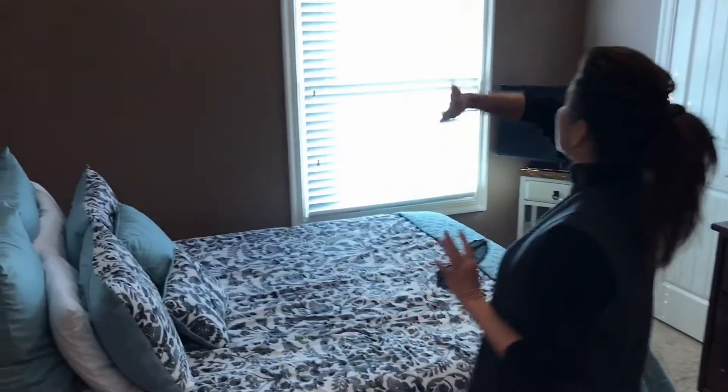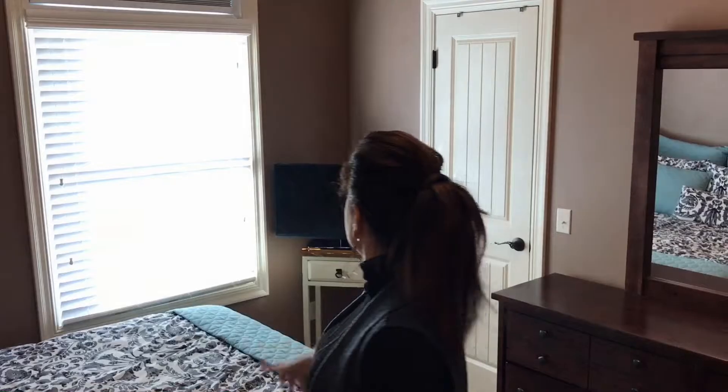Look at this bedroom. I love things that have interest — look at the window, lots of light coming in here. Vaulted ceiling. Great walk-in closet in that too.